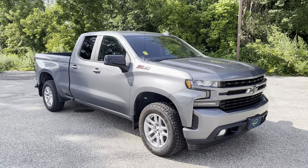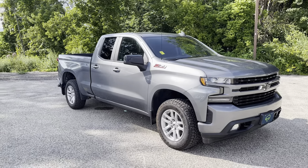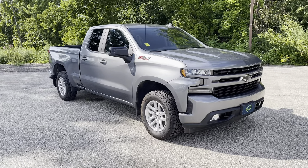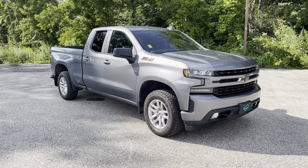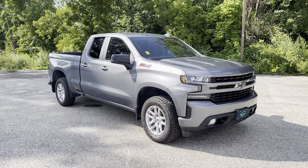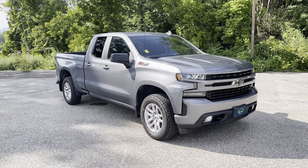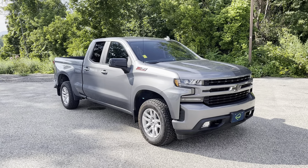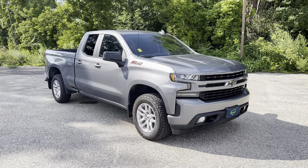So there you go — there is the Chevrolet Silverado RST Double Cab. If you'd like to learn more about this particular truck, if you're watching on Facebook you can click on the Learn More button. If you're watching on YouTube, you can click on the link in the comments below. Or better yet, just come see it in person. We're at 65 Windcrest Road in Rutland, Vermont, just off Route 7 South. Hope to see you soon.